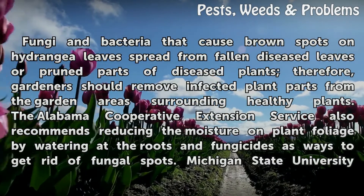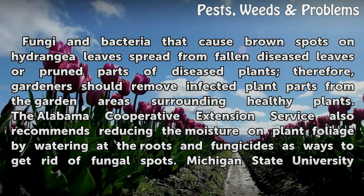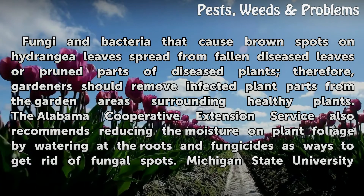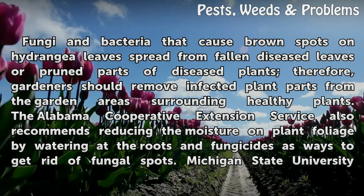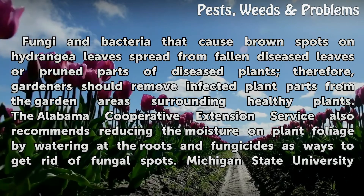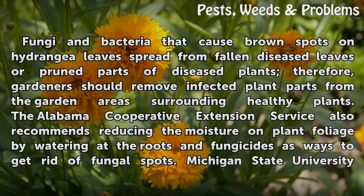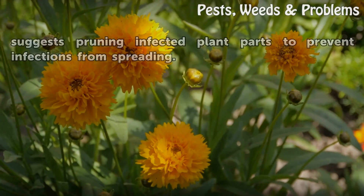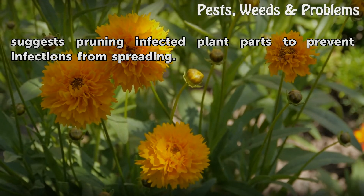Fungi and bacteria that cause brown spots on hydrangea leaves spread from fallen diseased leaves or pruned parts of diseased plants. Therefore, gardeners should remove infected plant parts from the garden areas surrounding healthy plants. The Alabama Cooperative Extension Service also recommends reducing the moisture on plant foliage by watering at the roots and using fungicides as ways to get rid of fungal spots. Michigan State University suggests pruning infected plant parts to prevent infections from spreading.